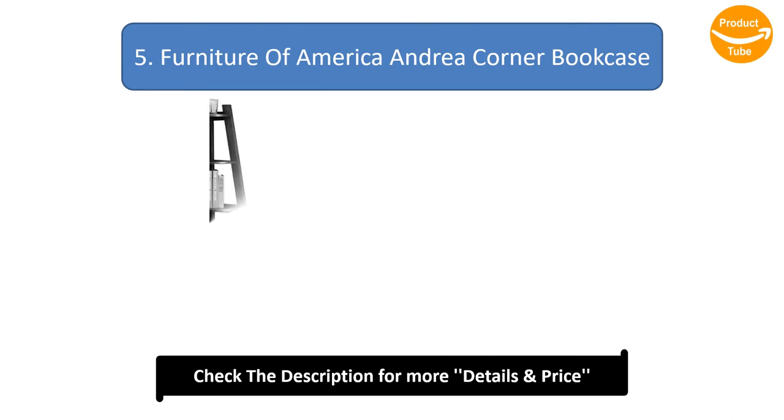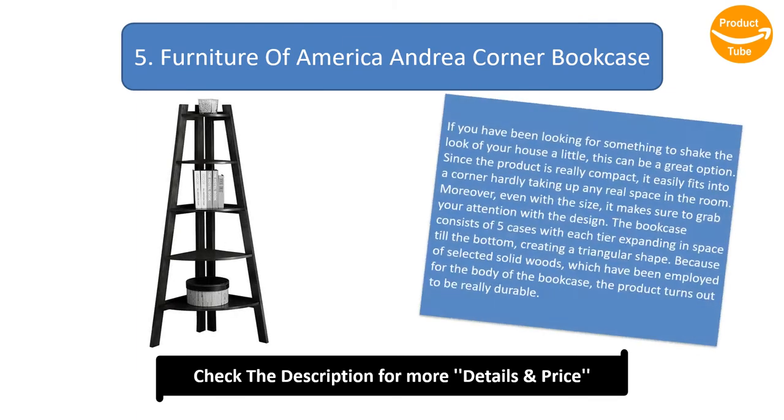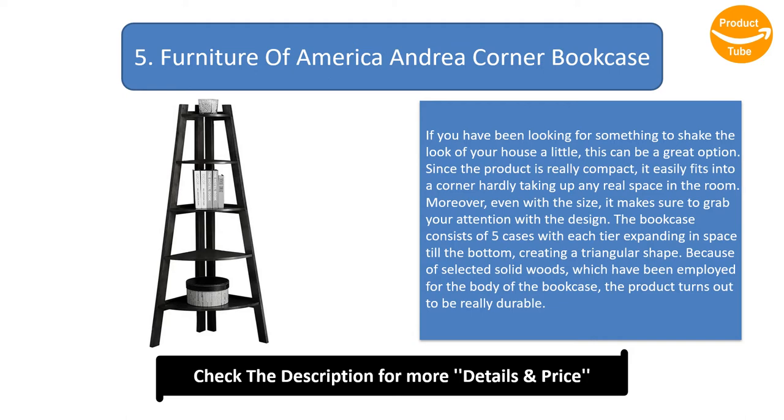Number 5: Furniture of Americo Andrea Corner Bookcase. If you have been looking for something to shake the look of your house a little, this can be a great option. Since the product is really compact, it easily fits into a corner, hardly taking up any real space in the room. Moreover, even with the size, it makes sure to grab your attention with the design. The bookcase consists of 5 tiers, with each tier expanding in space till the bottom, creating a triangular shape. Because of selected solid woods employed for the body of the bookcase, the product turns out to be really durable.